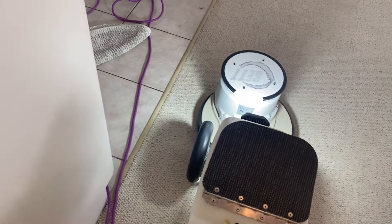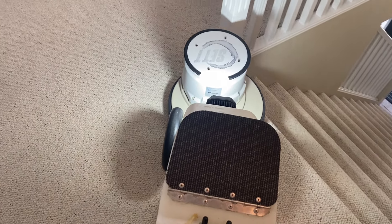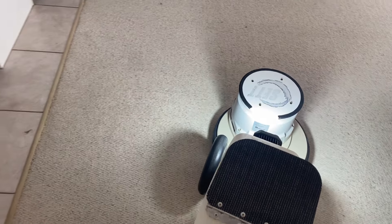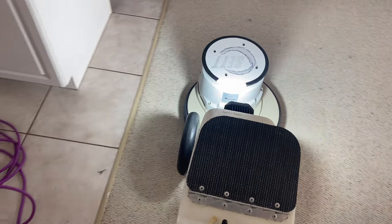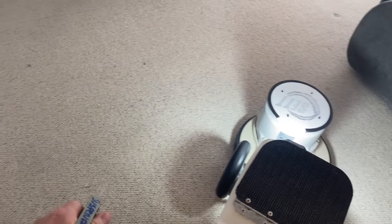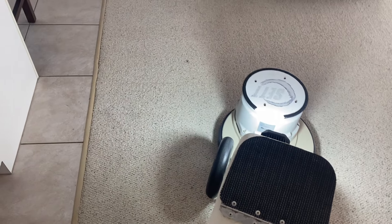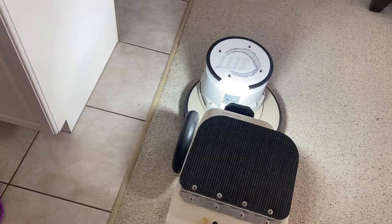They're going to be astonished at how good this carpet looks. And not only that, it's going to look better tomorrow than it does today, partly because of the peroxide that's in the solution plus the stabilized CLO2. It's just the nature of the way this process works.